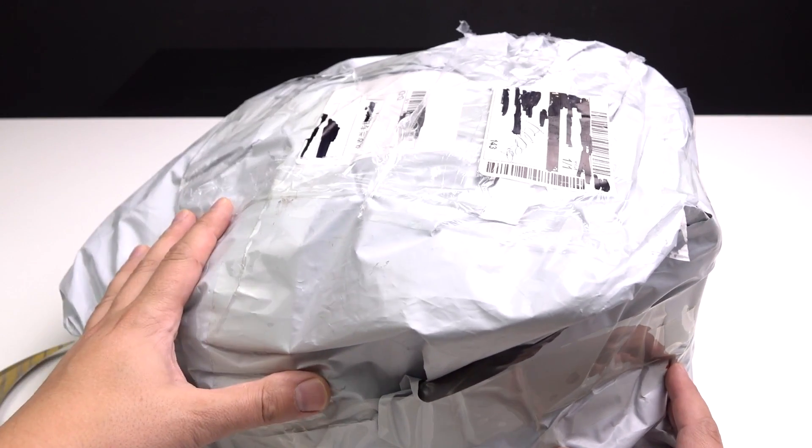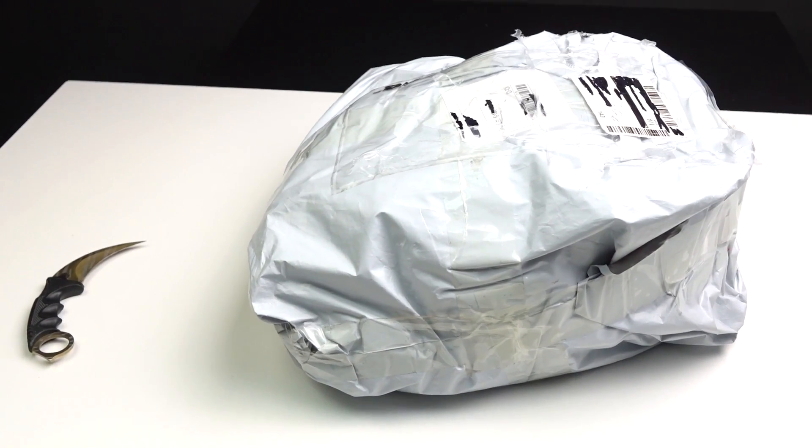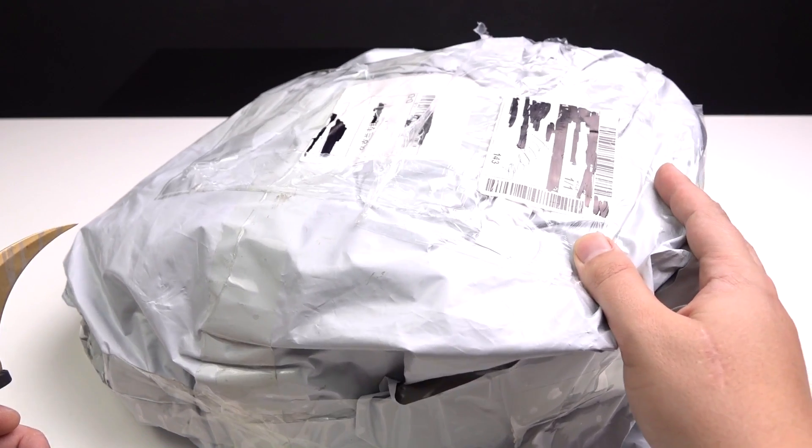I've been doing unboxing videos on my channel for a long time. Know why I like this kind of videos? Because I can use my karambit. Let's start.